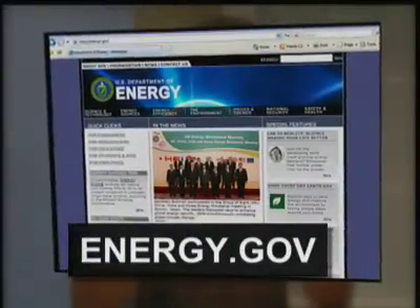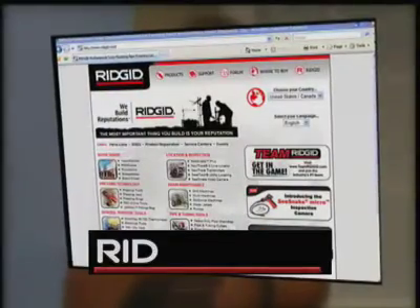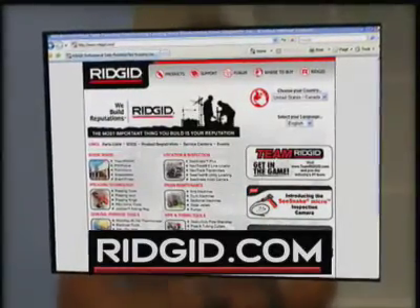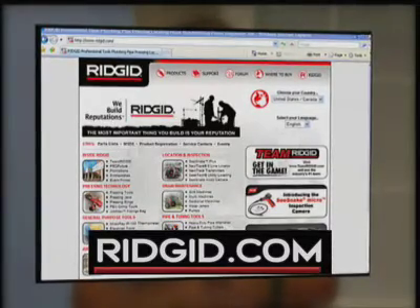And if you want more information on things to do around the house, go to two simple websites. Energy.gov has lots of information — it's a huge resource. And of course, go to ridgid.com for more information on this and many other time-saving tools you can use around the house.